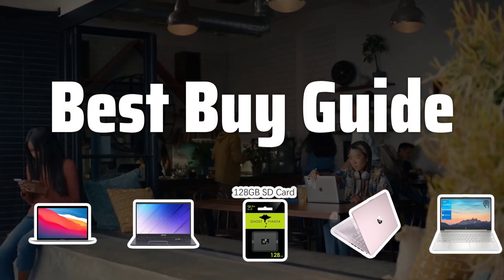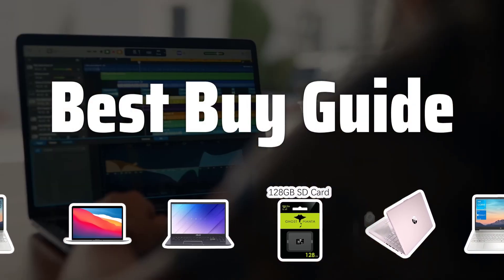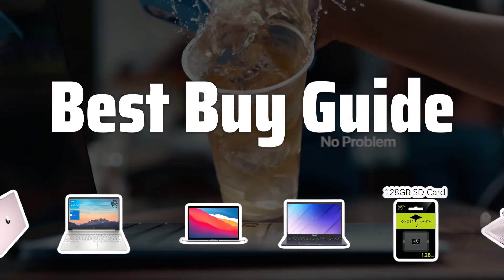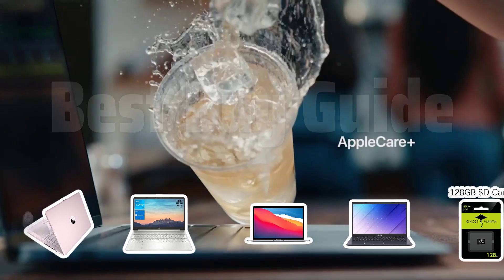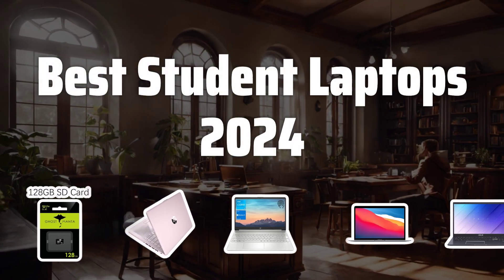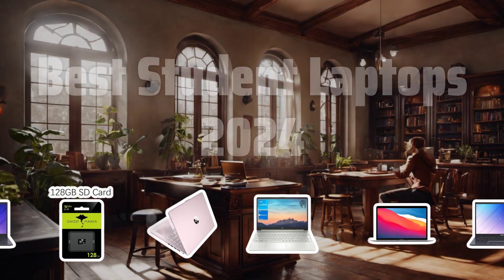Welcome to Best Buy Guide. The best laptops is probably one of the most important tools for students in 2024, so today I will be reviewing the top student laptops to help you make the best choice for your needs. Now let's take a look at the best student laptops 2024 we chose for you.